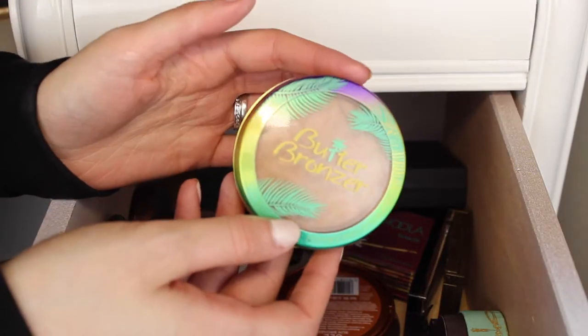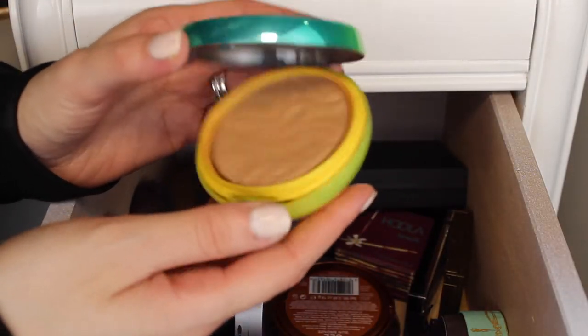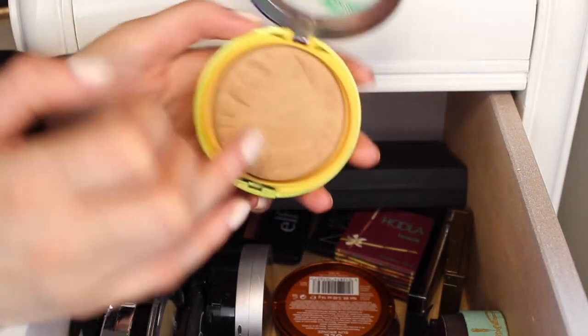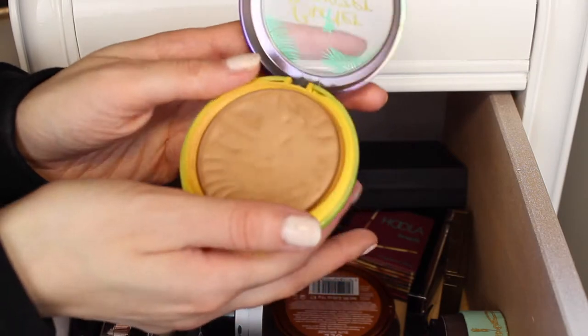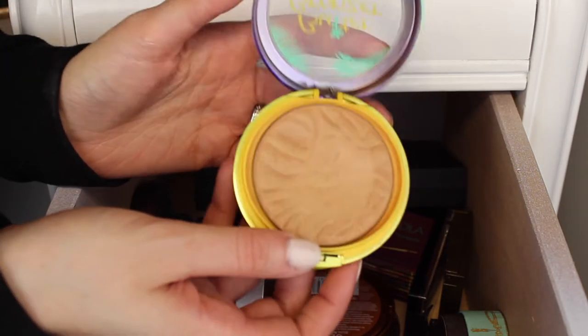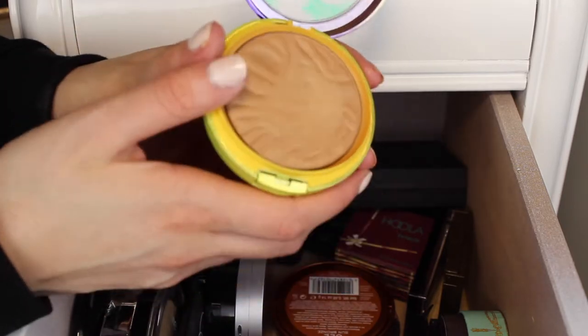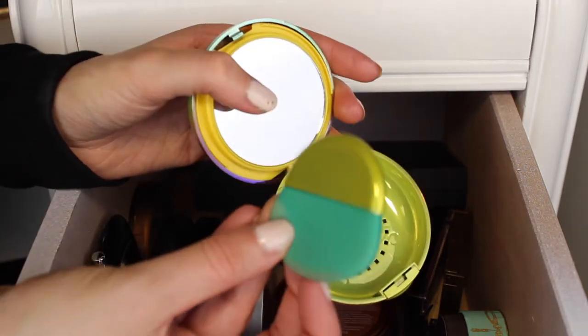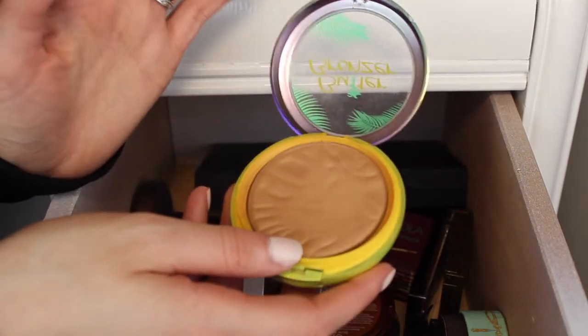The next Physicians Formula bronzer I have is the Butter Bronzer, and no way am I getting rid of this one — it's one of my favorite bronzers. It has a dent in it, but it's just super smooth. It smells like a piña colada. It is the perfect shade. It comes with a weird sponge thing and a mirror. I'm definitely keeping this — I love it.